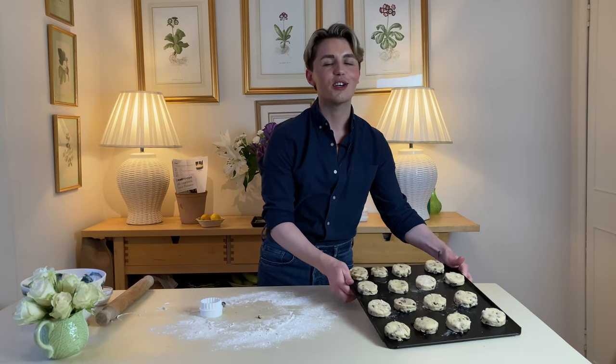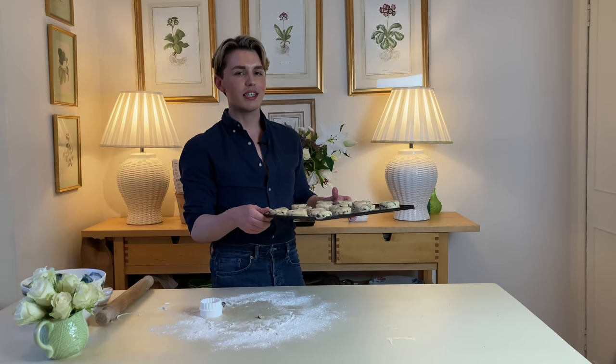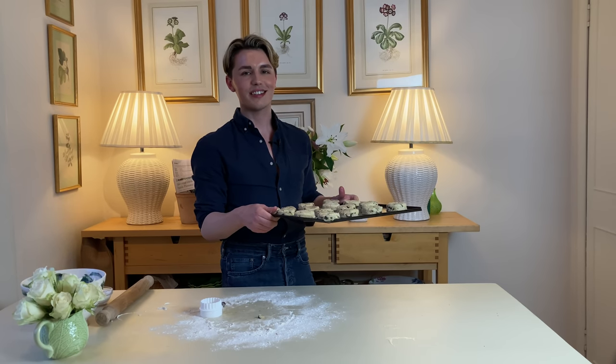These are going into the oven for 12 to 14 minutes — the oven is preheated at 180 degrees Celsius. And here they are: golden brown, chocolate and fruit-filled scones. They will be so wonderful with some jam and cream. Even though I don't eat cream, you can, and I would advise you to because it will make them even more delicious.